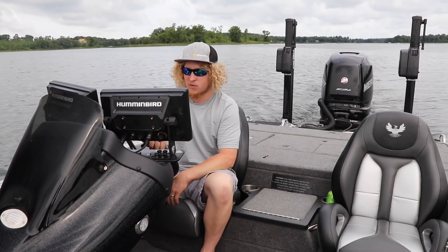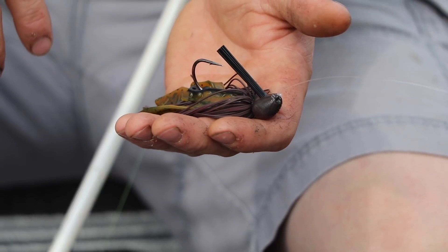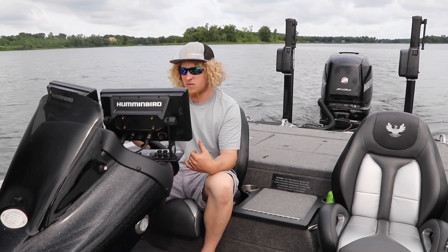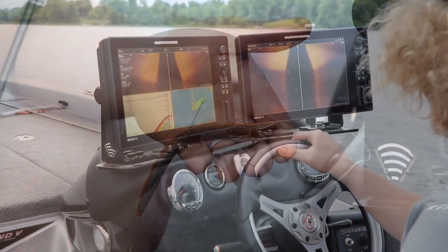A lot of what we're finding is in that 10 to 12 foot range. When we get up on a perfect spot, we'll normally throw a jig a few times to see if we can get that big bite right away. If we catch a couple fish and they stop eating it, we'll go straight to something finesse like a drop shot.